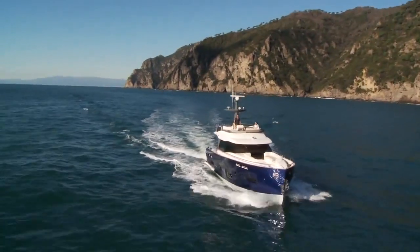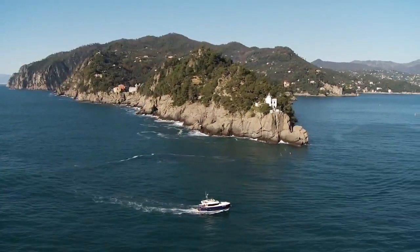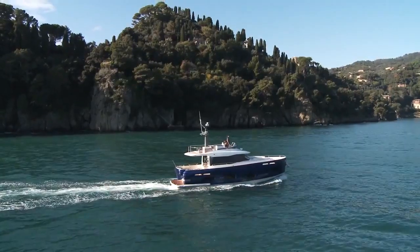In calm seas, the navigation is really pleasurable, reaching a top speed of 21 knots and an economic cruising speed of 16 knots.